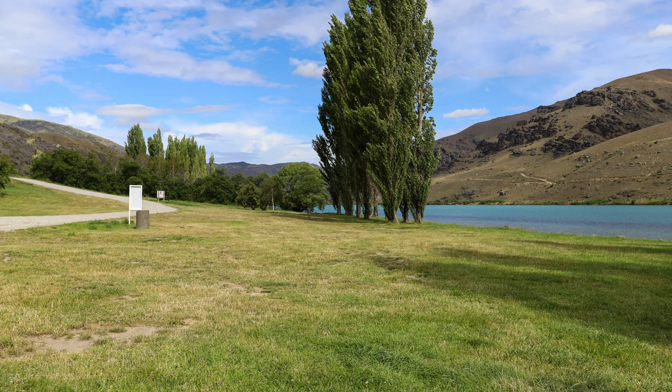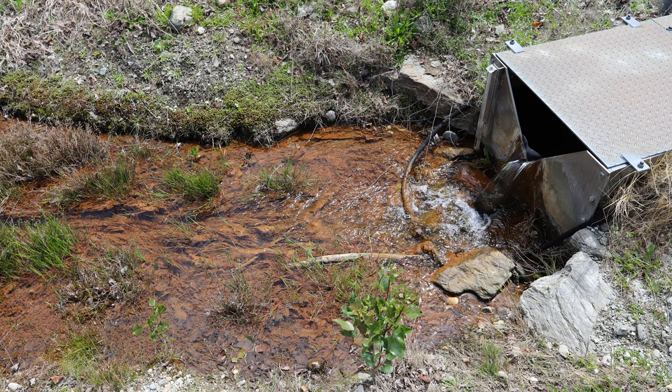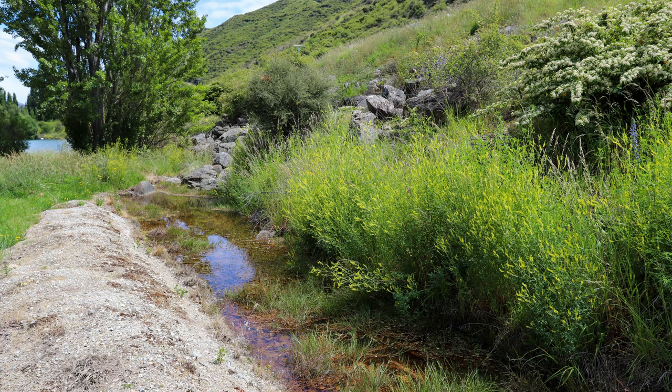Next to the electrical station is a small creek that leads to the lake. If you choose to park next to this small creek, be aware that there will be sandflies hanging around it. The sandflies bit my ankles when I walked past in the afternoon.